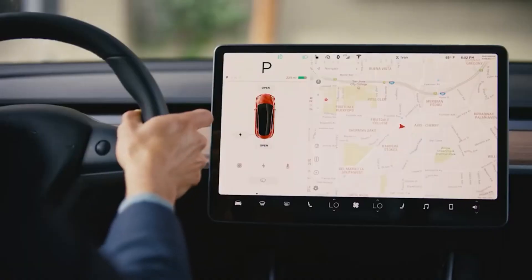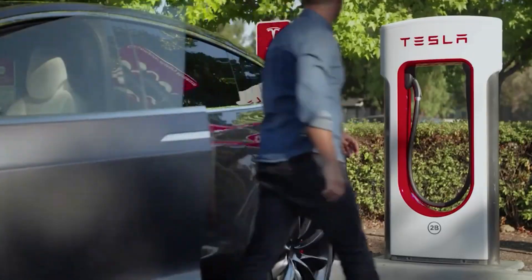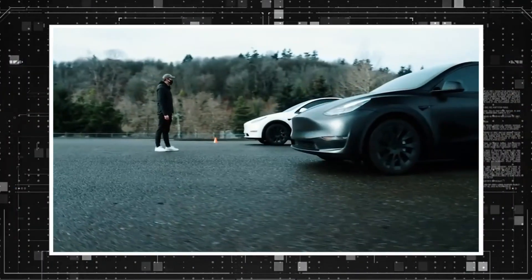Imagine how wonderful that would be — while charging your car at a Supercharger station, you can simultaneously play GTA V. Despite this fantastic update, the delivery of a Model Y in 2023 may leave you unprepared to omit certain amenities.